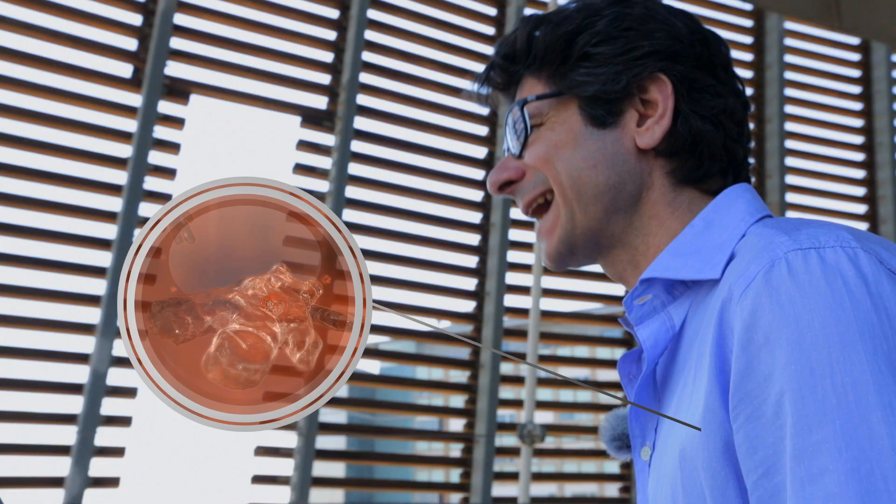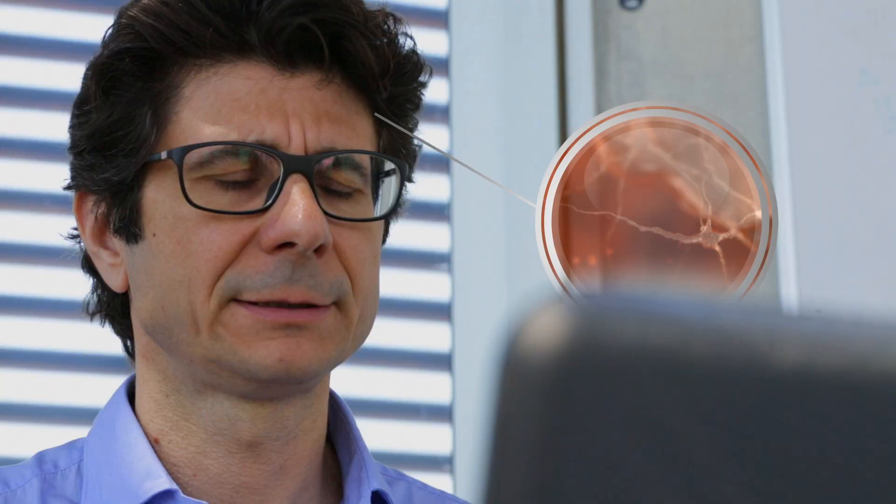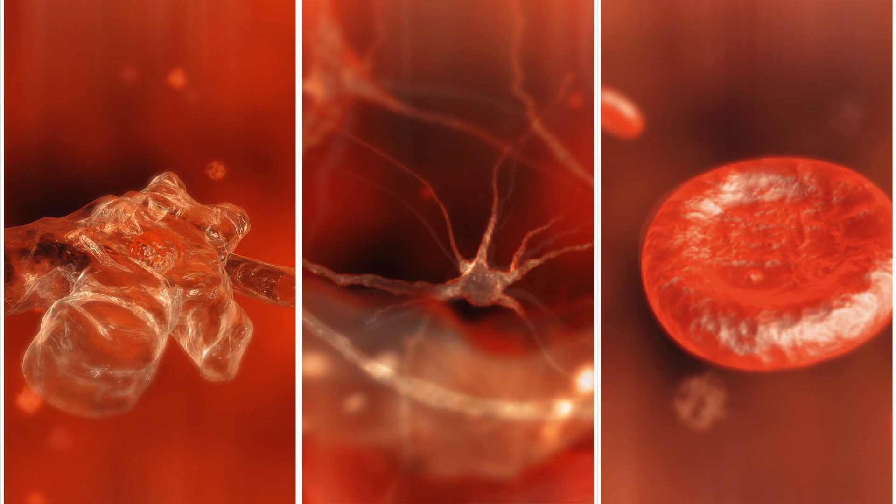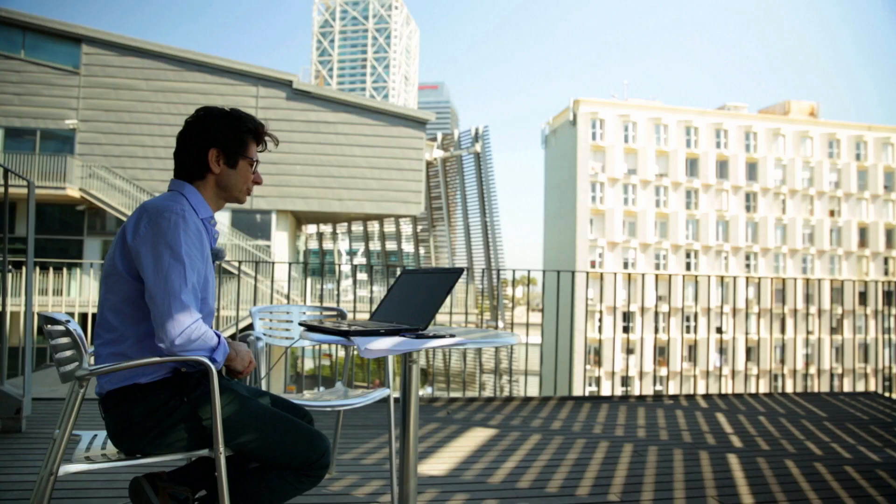When we're grown up, we have about 200 different types of cells in our body. All of them carry the same DNA in their core. This genome tells every cell what to do. So how can they look so different and do so many different jobs?